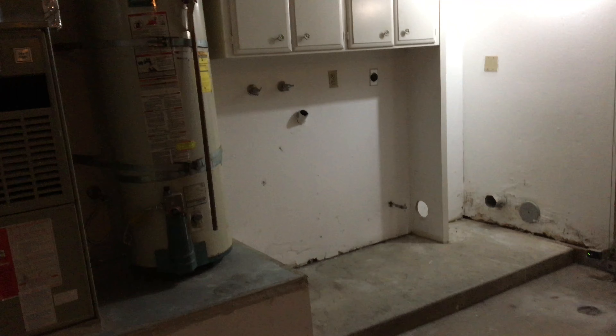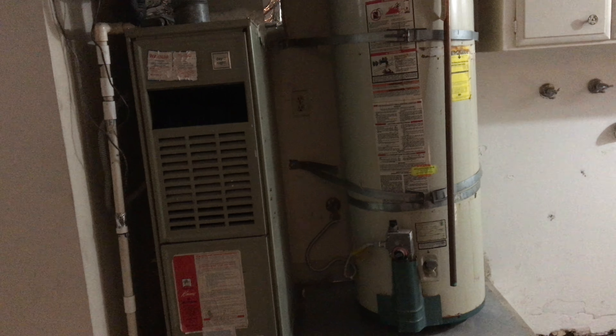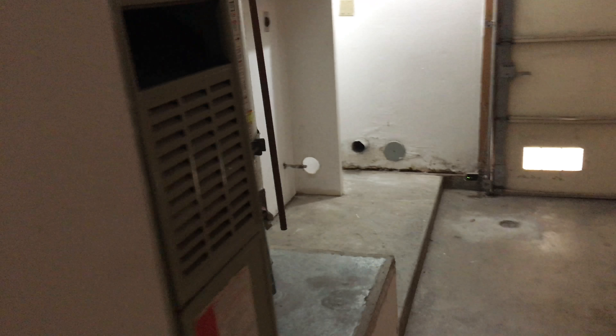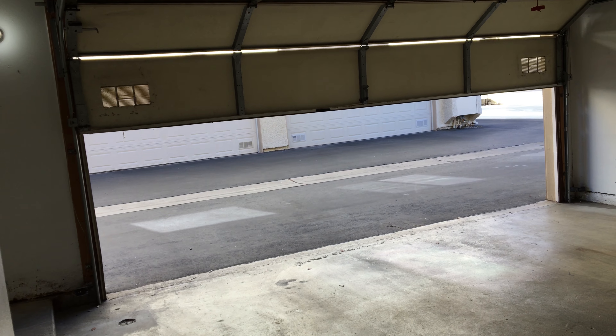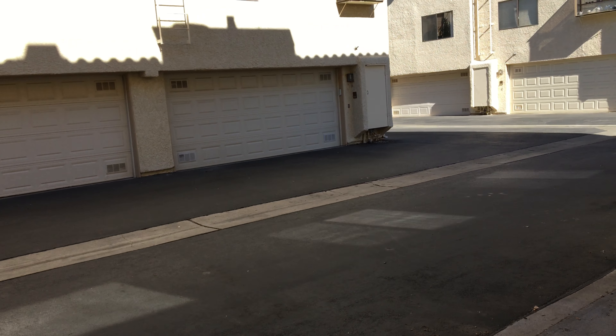It's got laundry down here. The AC and water heater both look pretty old. Let's see if the garage door works — the garage opens up.